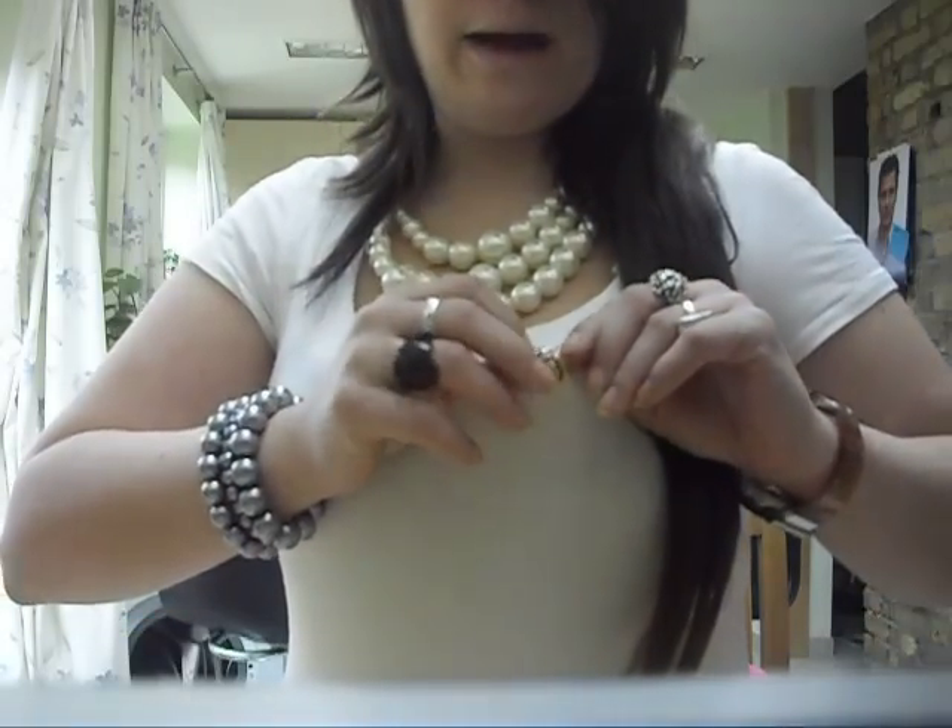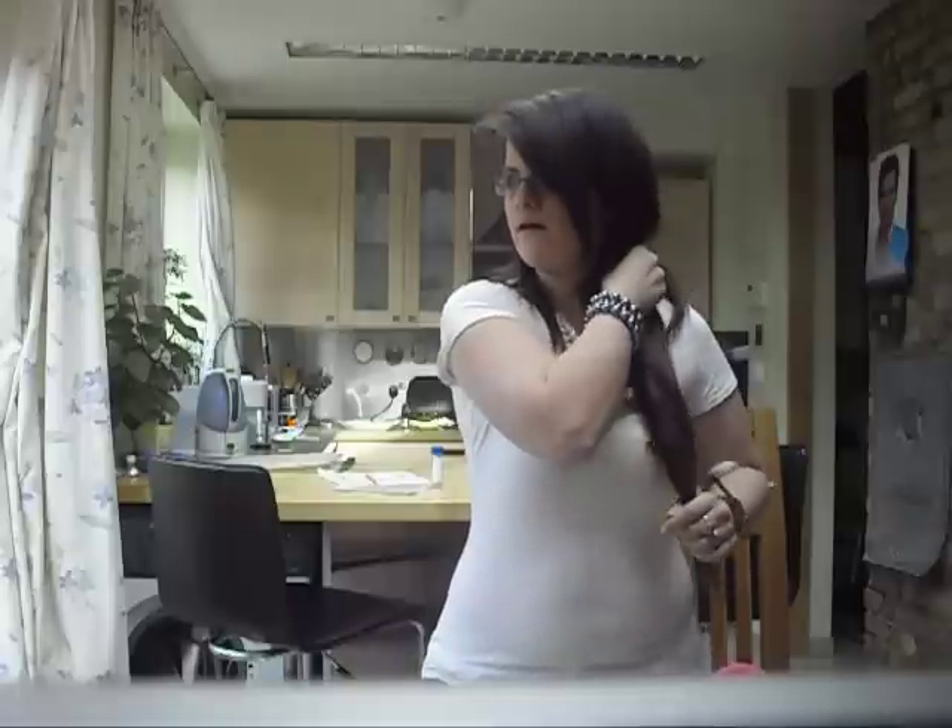I'm also wearing this brooch that looks like a frog — it's amber — and my brother's girlfriend Lisa got it for me for my birthday last year. As for my hair, I just put my hair extensions in like I had it yesterday. I took it all to one side, tied it with a hair band into a ponytail, then brushed my fringe to one side like this — so that's how I created the hairstyle.